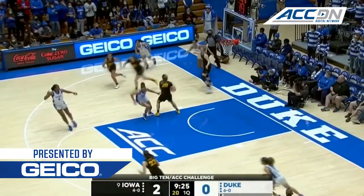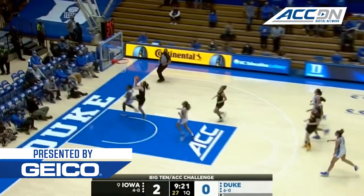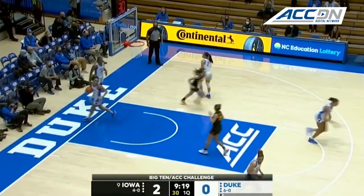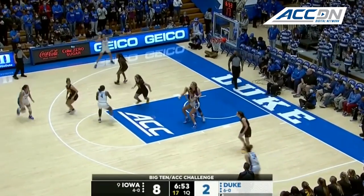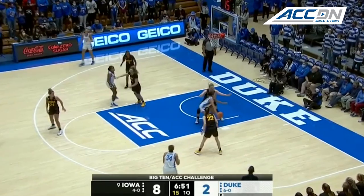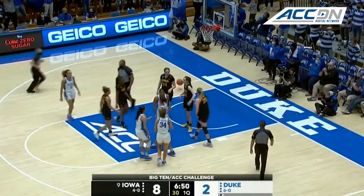Good fight on the offensive glass by Jade Williams, but here comes Iowa and Clark has got a half a step on the field. One huge key for both of these teams is to take care of the basketball. Back to the way and gets called for the foul. Good fight by Jade Williams.